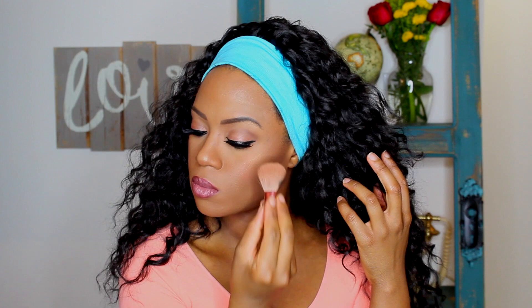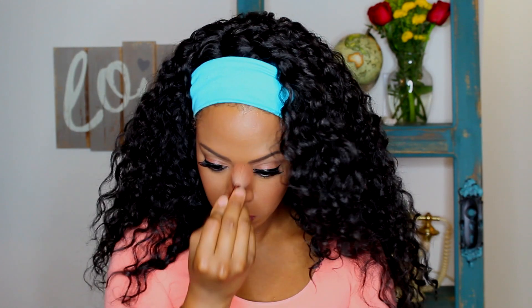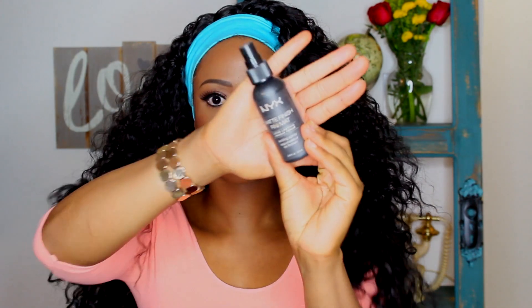This is MAC bronzer in Golden Bronze — I love this color so much. I put it at the top of my cheekbones, a little bit on my nose, and a little bit right above my lip. I apply it lightly for this natural look — I want it to look like you just ran into fairy dust. Now I'm finishing with NYX Matte Finish Setting Spray to set everything in place and make sure my makeup doesn't go anywhere for the night.